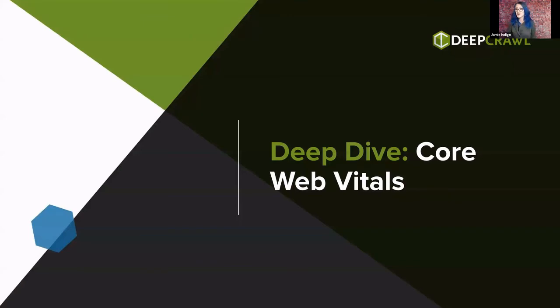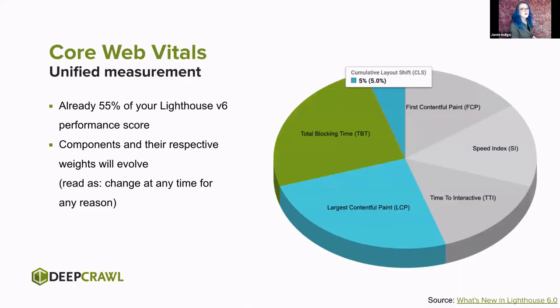All right — now the fun part; now why you're here. Because all of the previous signals, they've been around — they're not that new. But Core Web Vitals — these are new, these are shaking things up. They are a unified form of measurement across Google products, which is amazing. Beforehand, every testing tool was possibly a little bit different and you didn't know exactly how to reconcile them. The Core Web Vitals in the new Lighthouse test version 6 are already 55% of your performance score. These components and their respective weights are going to evolve — and you can read that as they will change at any time for any reason.